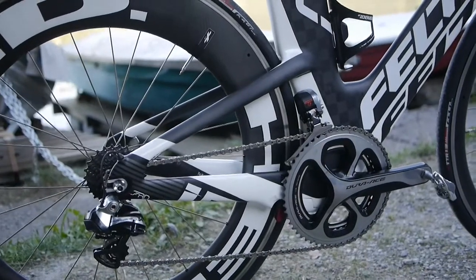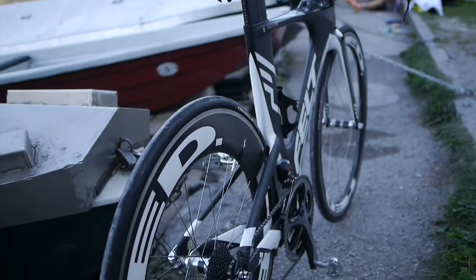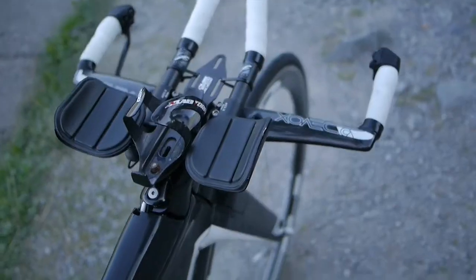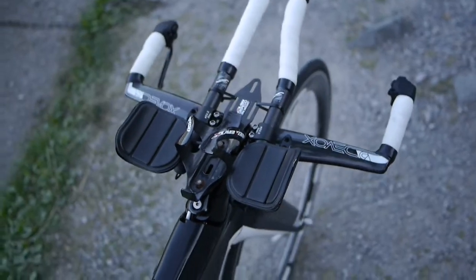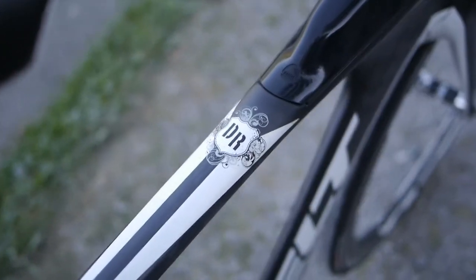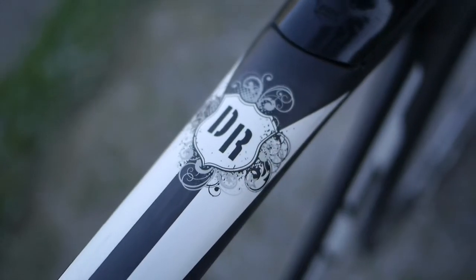To build a bike completely new takes around a day to do everything perfectly. To prepare it is maybe between two or four hours. Sometimes I have to do more with it, sometimes less.